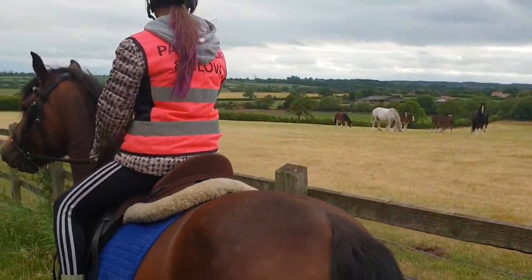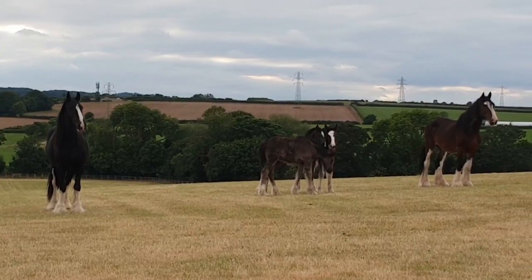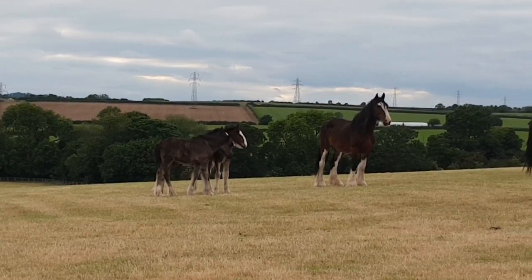Oh, and guys, there were newborn baby shires, which were probably only a few days old. They were so cute and so fluffy.